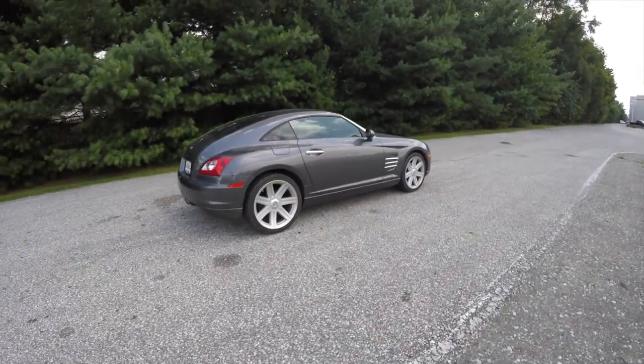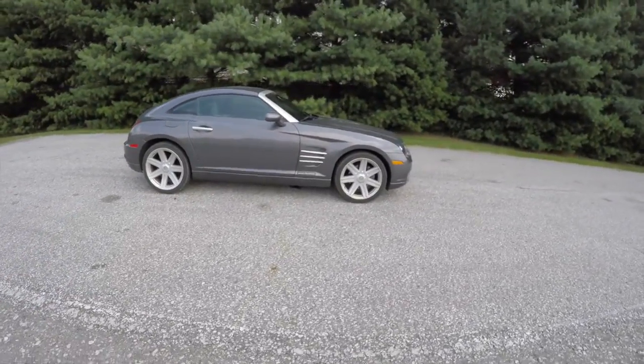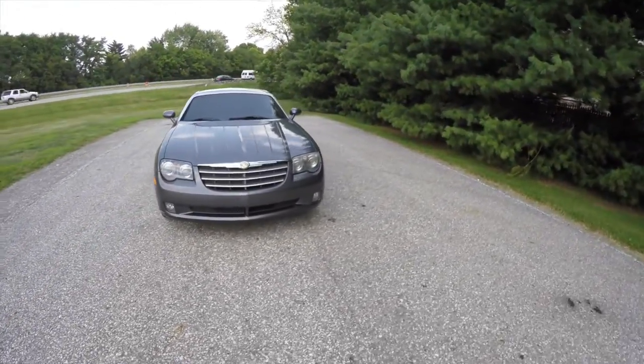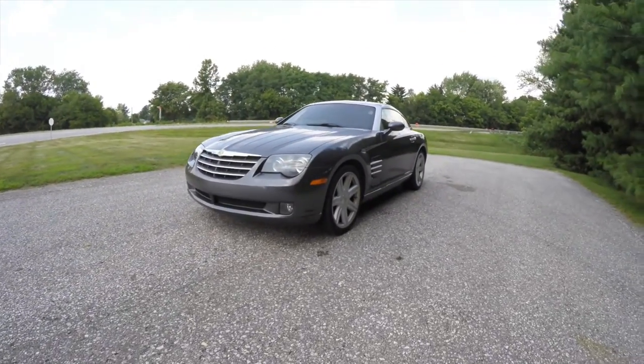This concludes our quick walk around look at this 2005 Chrysler Crossfire Limited. If you have any questions or would like to see this vehicle, please contact our showroom — one of our friendly sales staff will be more than happy to answer any questions you may have. As always, thanks for watching.